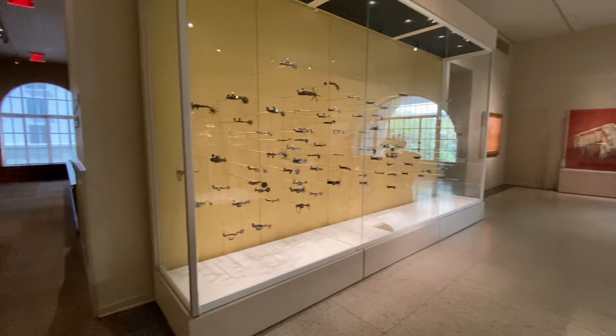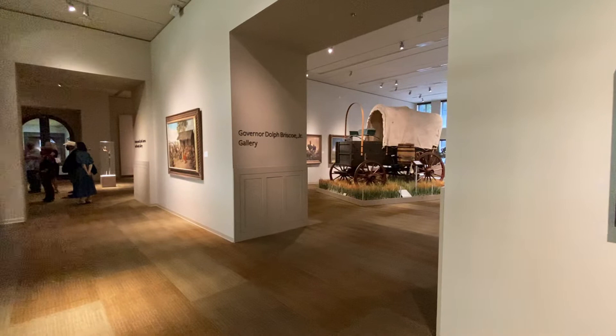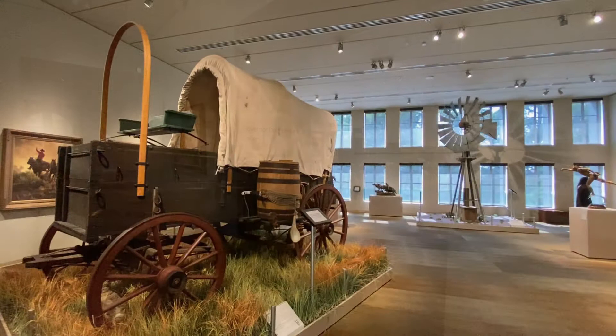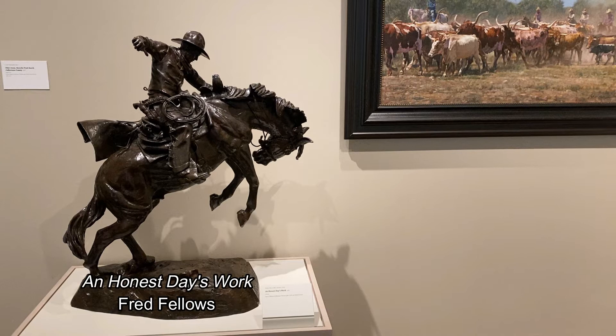In general, each room will have some sort of thematic centerpiece and it will be surrounded by sculptures and paintings that suit that theme. In this room the centerpieces are a genuine covered wagon and an industrially produced working windmill, both from the 19th century. And this sculpture really reminds me of Remington's Bronco Buster.